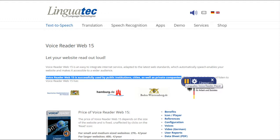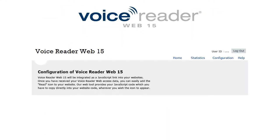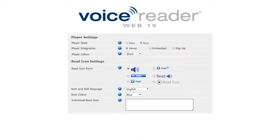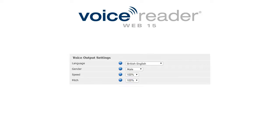VoiceReaderWeb 15 is successfully used by public institutions, cities, as well as private companies. The integration of VoiceReaderWeb into your website is very easy. The web tool provides your personal JavaScript code, which you have to copy directly into your website code. Define the form and color of your read icon as well as the form integration and color of your player.